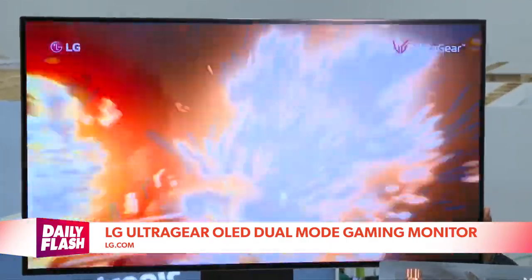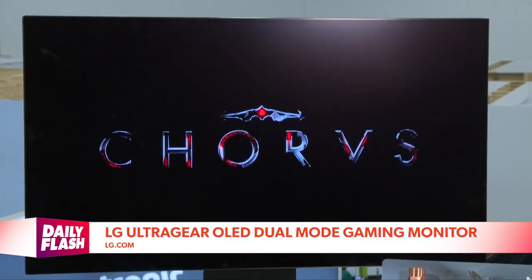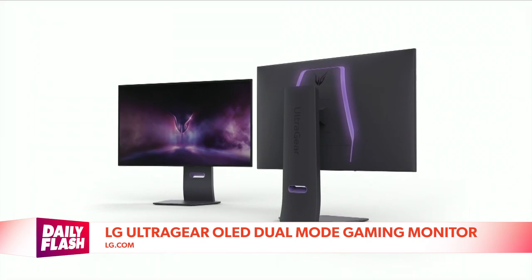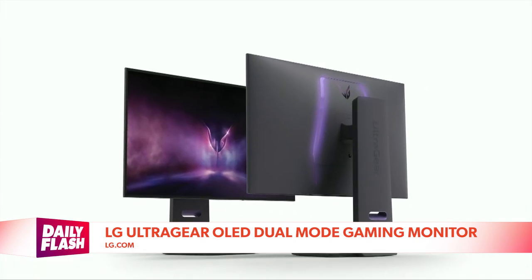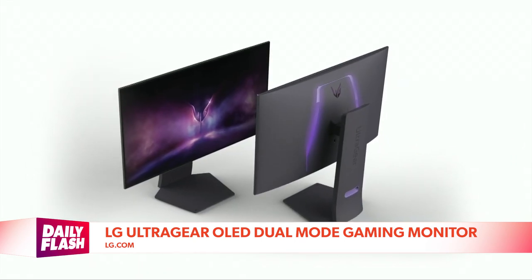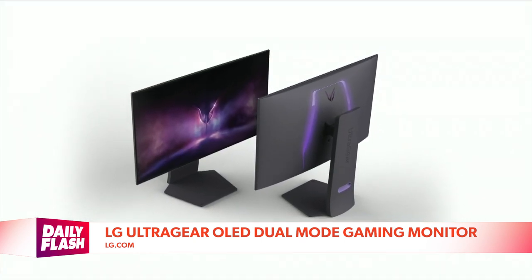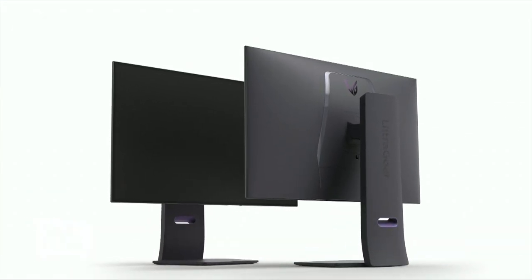This new OLED display features an integrated front-facing sound system with speakers hidden behind the panel, creating a three-dimensional soundscape with pixel sound technology that eliminates the need for external speakers, saving you valuable desk space. It has a new dual mode feature that lets you instantly change the screen resolution and refresh rate to optimize your experience for the genre of the game you're playing.